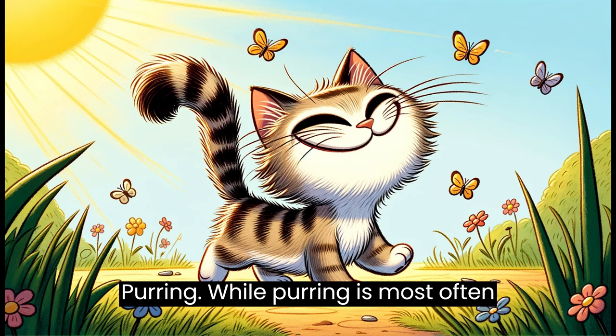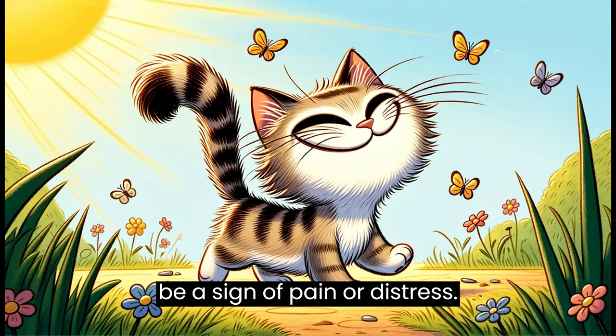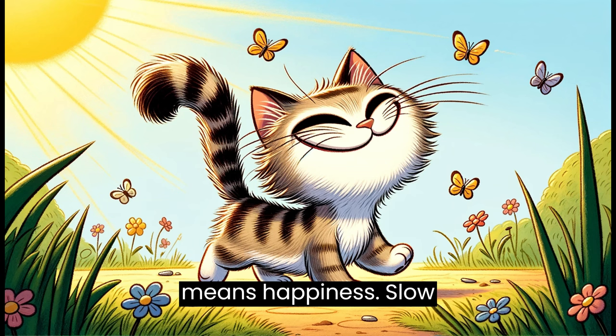Purring. While purring is most often associated with contentment, it can also be a sign of pain or distress. Context matters, but when paired with relaxed body language, purring usually means happiness.